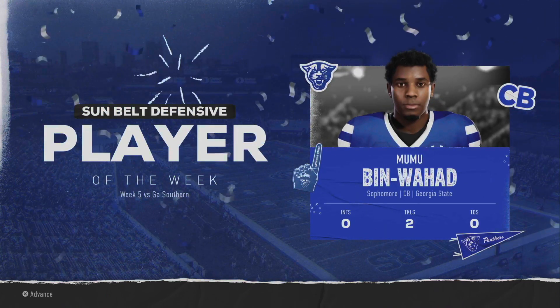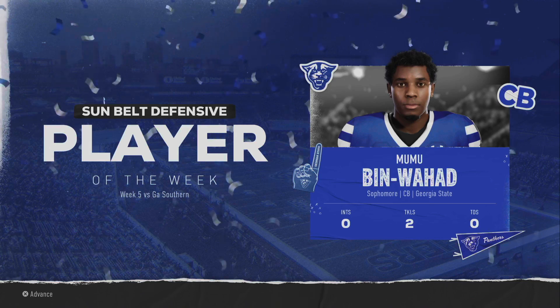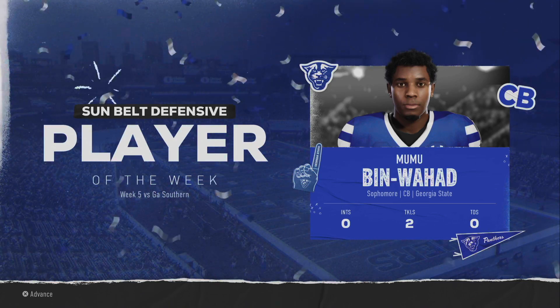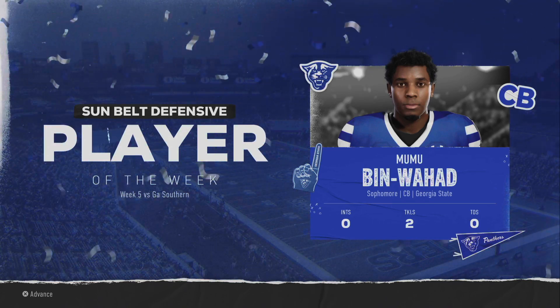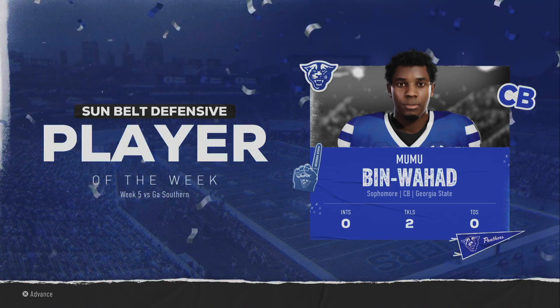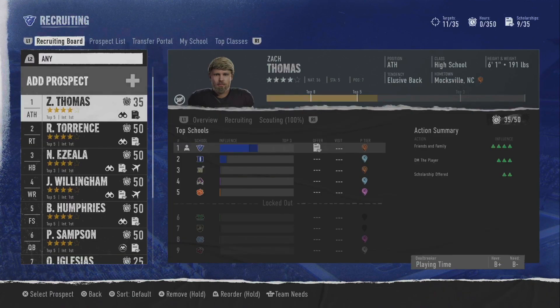They try another onside kick but our hands team isn't on the field — a conversation needs to be had with our special teams coach. Luckily we hold on and walk away with the win 35-28, moving our record back to 2-2. Mumu walks away with defensive player of the week — two tackles and zero interceptions, not sure how that earned it but I'm all for it. Right now three of our four-star recruits have us first on their rankings — Nathan, Paul, and Zach are looking really good.